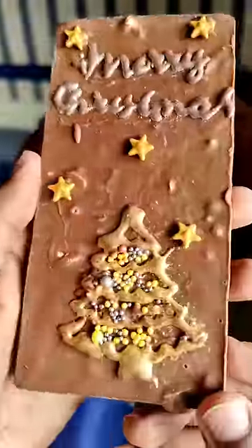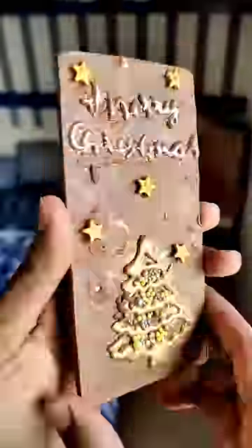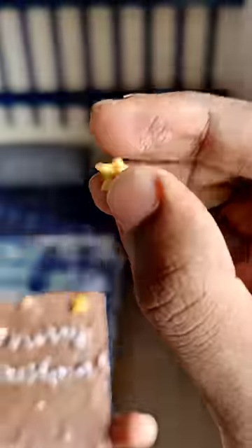First, I am going to show you a nice Christmas tree with sweet pearls and stars.